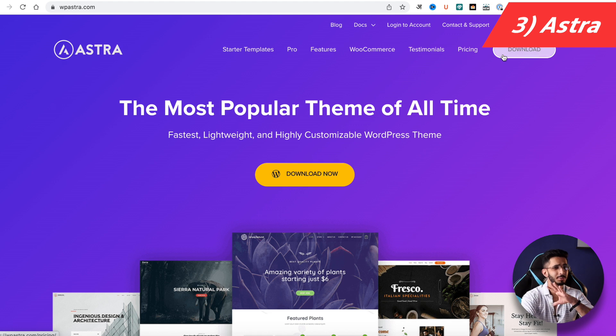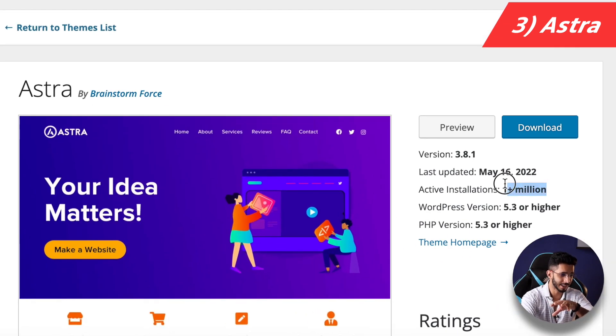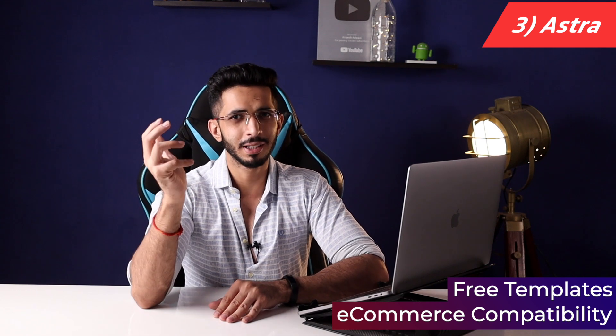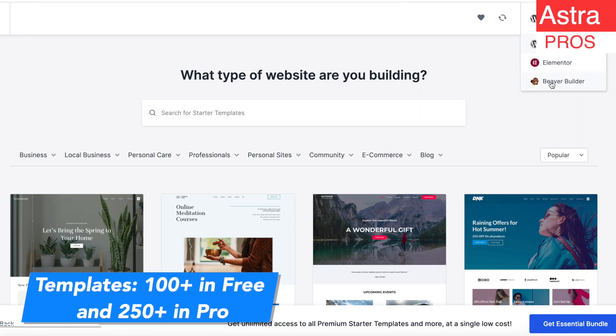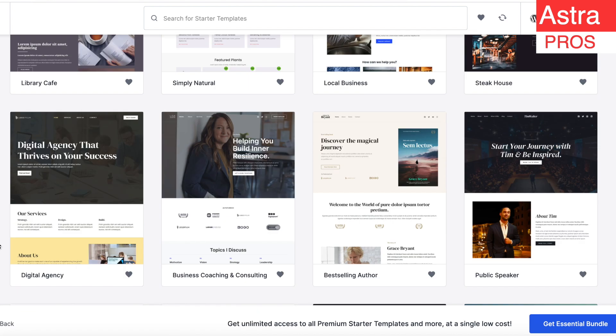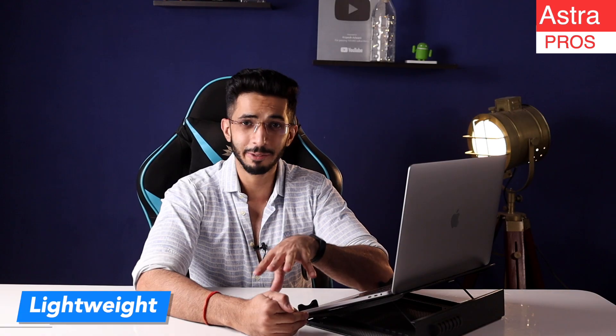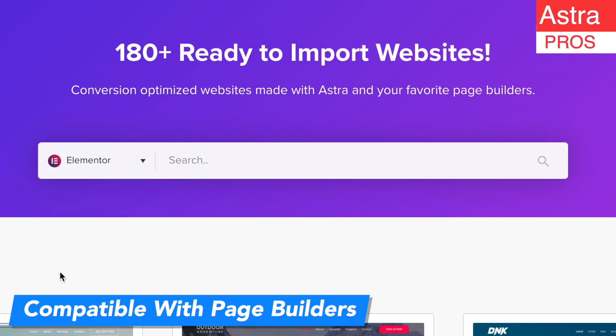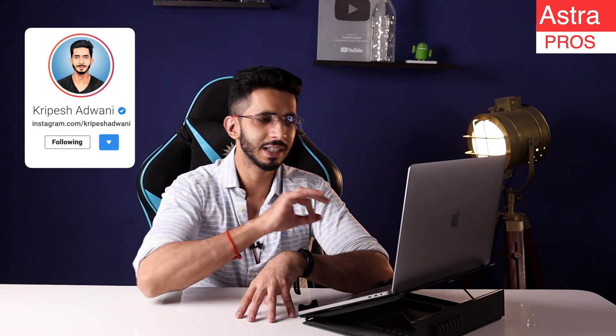Coming back to the free themes — number 3 is Astra. Astra is one of the most popular themes for WordPress, with 1 million plus active installations. It is particularly famous for its templates and e-commerce compatibility. In terms of pros, you get 100 plus templates — which you don't get in any other free theme. The starter template collection is excellent. It is lightweight and compatible with page builders like Elementor, Breezy, and Beaver Builder. WooCommerce and LMS plugins work well with it, and they have a very fast development team based in India.